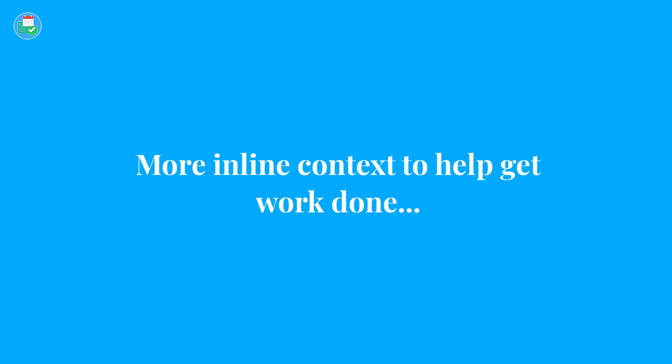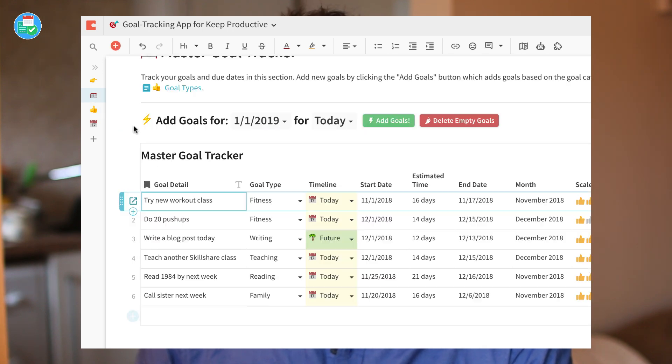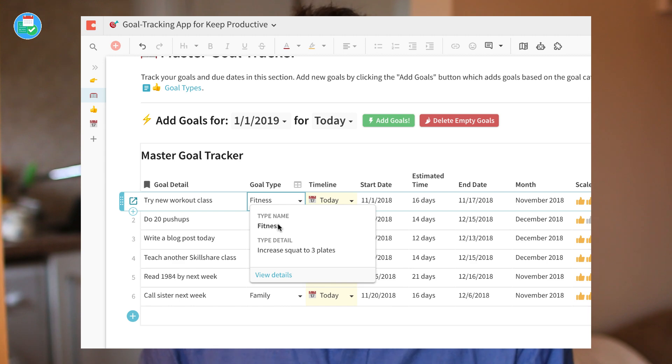I'd also like to see better relational table functionality, similar to what Coda does well. In Coda, if you create a table and link it to another table or page, you can have a table based on a relationship — update one table and the other updates too. I'd like that available in Evernote, so if you're working on a project with a team and update a table, you don't have to duplicate data — it becomes a live, synced table across views.